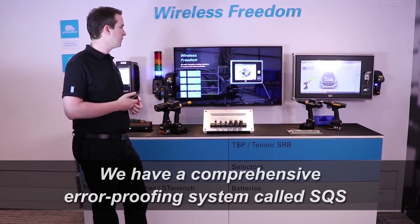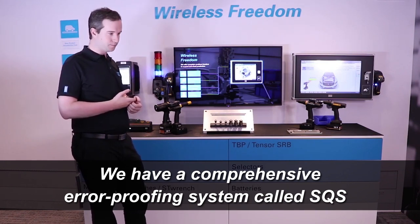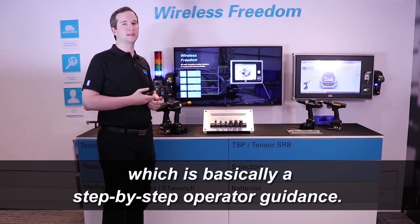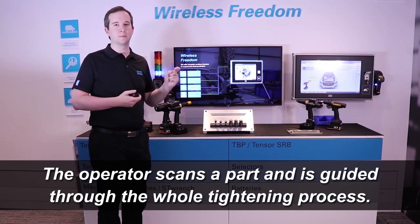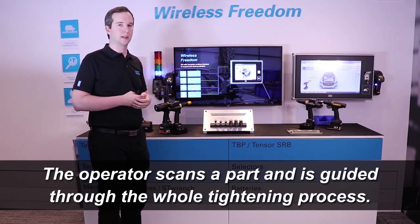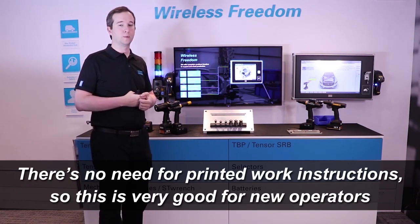We have a comprehensive error proofing system called SQS, which is basically a step-by-step operator guidance. The operator scans the parts and is guided through the whole tightening process, so there's no need for printed work instructions.